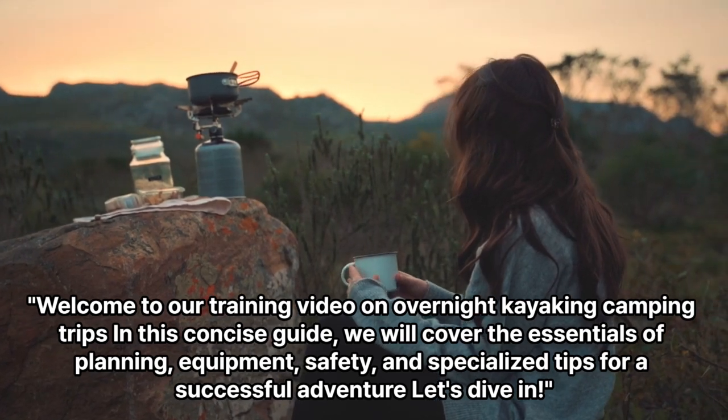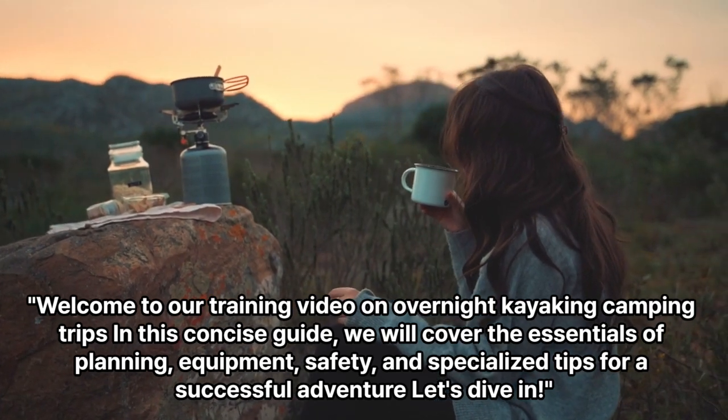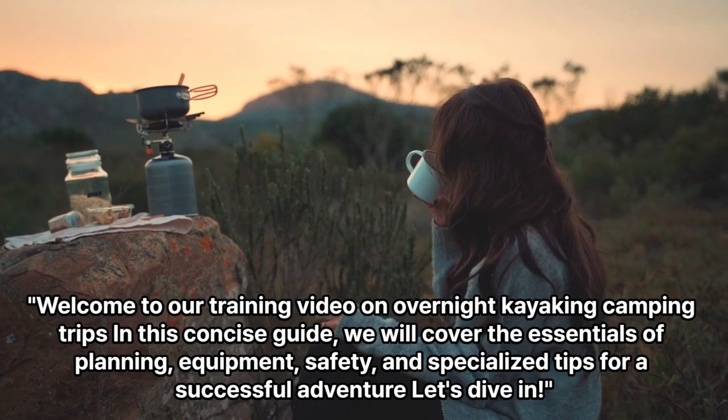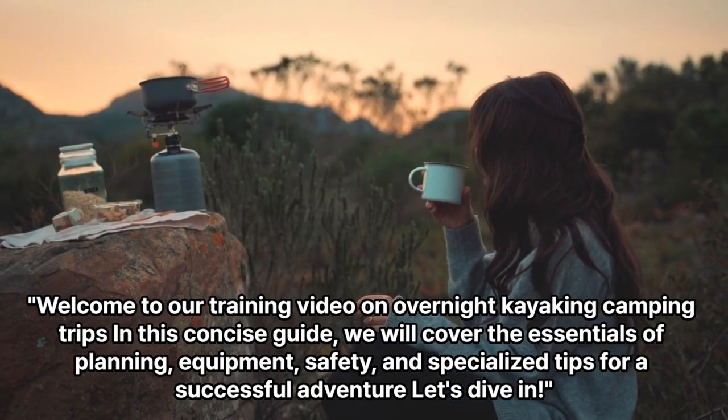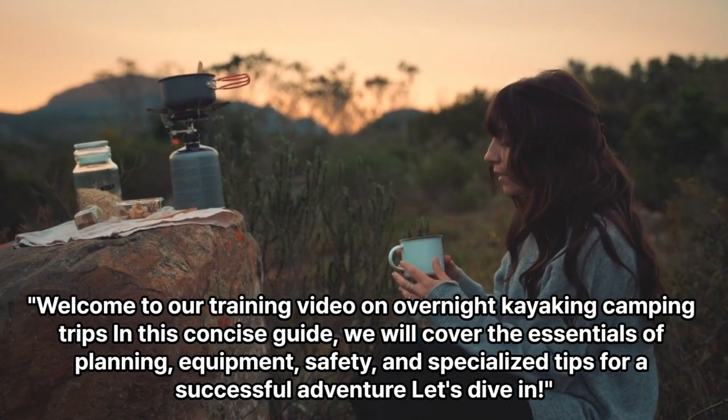Welcome to our training video on overnight kayaking camping trips. In this concise guide, we will cover the essentials of planning, equipment, safety, and specialized tips for a successful adventure. Let's dive in.